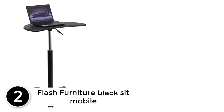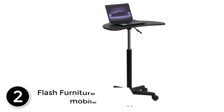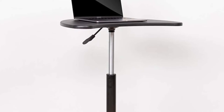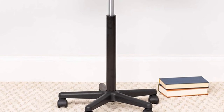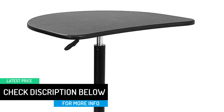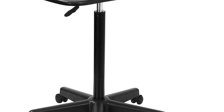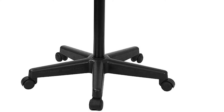At number 2: the Flash Furniture Black Sit Mobile Desk Cart. This is one of the most decent laptop carts for your office and home needs. It comes with a simple computer platform, a height adjustment knob, steel support, and a sturdy footing that houses the wheels. It is made of durable material to support heavy computing products. This cart offers commercial grade quality, and the neck height adjustment feature lets you use it in bed, sitting, or standing. It has glowing reviews among satisfied customers.